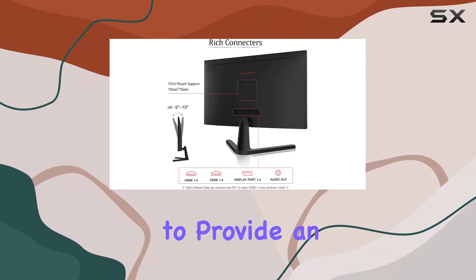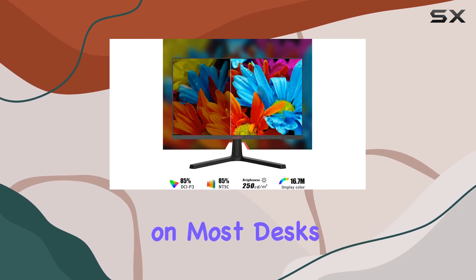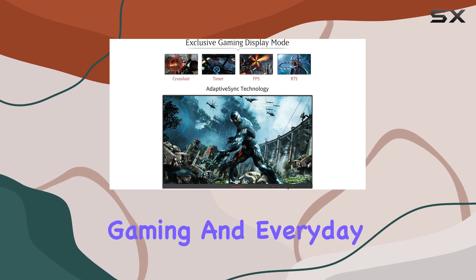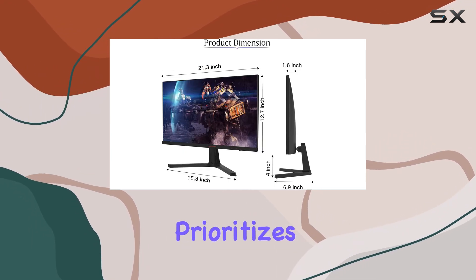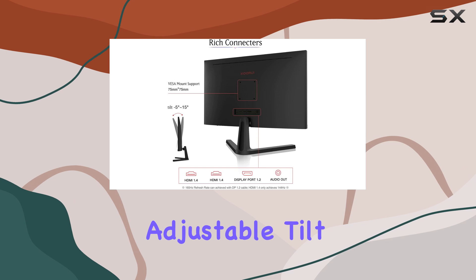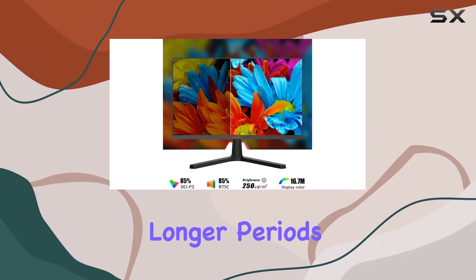With its 24-inch size, this monitor strikes a perfect balance between immersion and practicality. It's large enough to provide an immersive gaming environment, yet compact enough to fit comfortably on most desks. The FHD resolution ensures sharp and detailed visuals, making it ideal for gaming and everyday tasks. The KOORUI monitor also prioritizes eye care, with features designed to reduce eye strain — the anti-glare coating and adjustable tilt help minimize eye fatigue, allowing you to game for longer periods without discomfort.